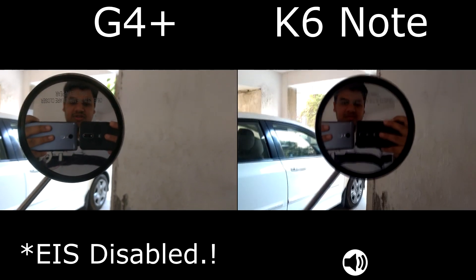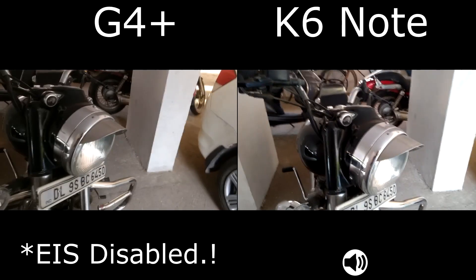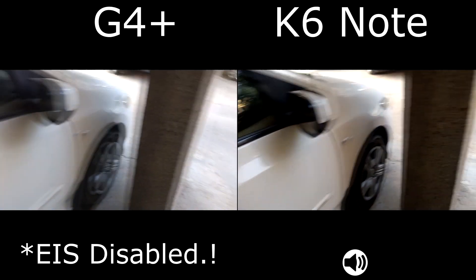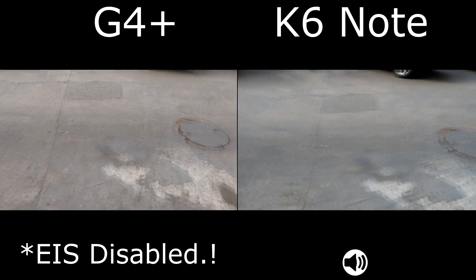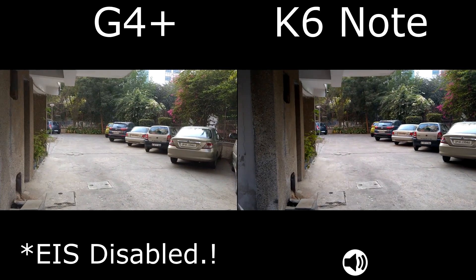Thank you very much guys for watching this video. This was Sharun here from 24/7 Techie. Head over to the full in-depth comparison of the four phones so that you can know which one is performing better. This was the video comparison of the two phones — thank you very much for watching and see you in my next video.